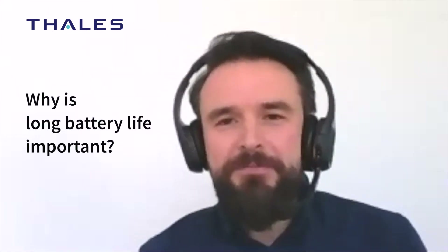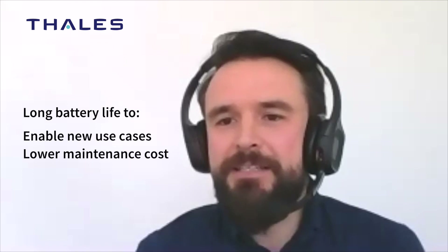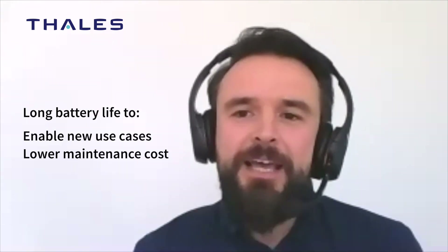Long battery life is important for IoT first because it helps to enable new use cases — think about simple connected sensors powered by some low-cost battery. From the other side, it also helps to reduce device maintenance cost. Replacing the battery is always costly; you need to send a technician on site, and that is a well-known problem, for example, in the metering industry. Long battery lifetime also means optimized power consumption, which can make devices smaller and smaller — an important aspect of consumer IoT.